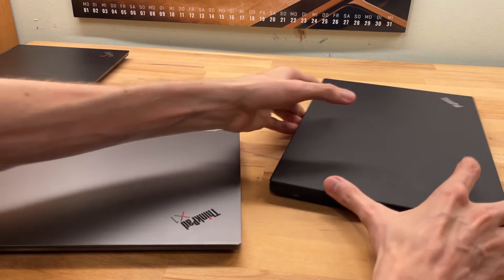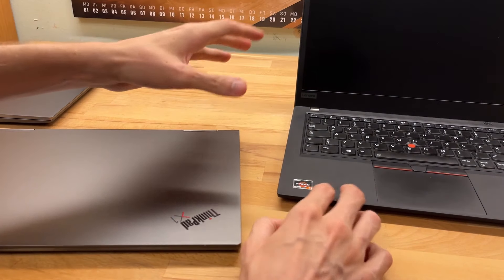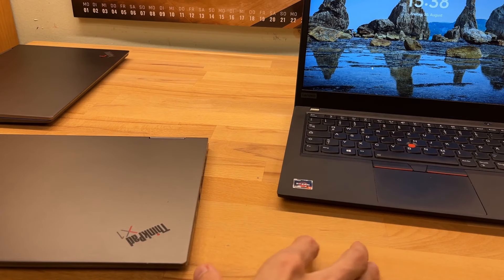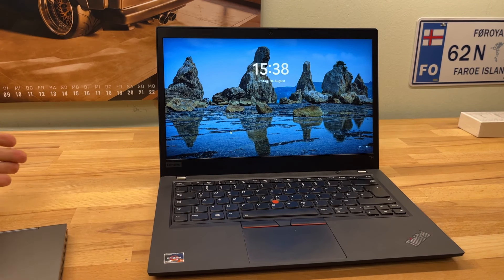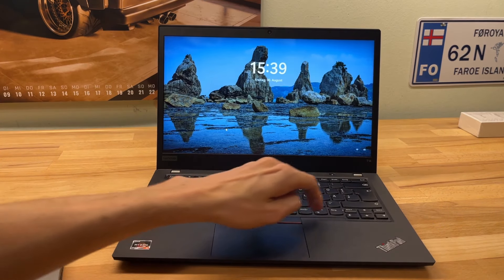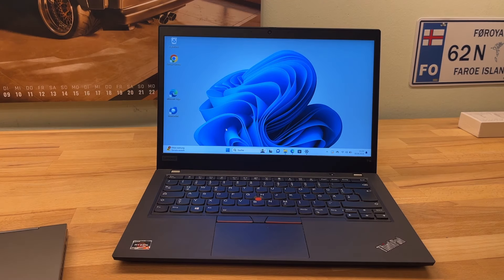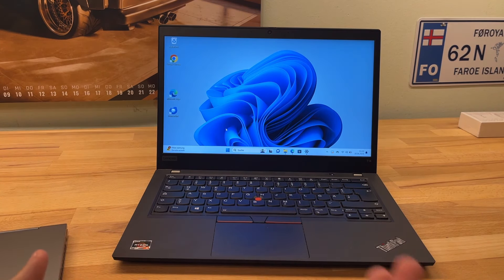Do I recommend buying this? Absolutely — but these are two completely different use cases. If you just want a laptop and don't need a touch screen, the T14 is fantastic value. In Austria you can pick them up for 280 to 370 euros depending on configuration. They're excellent value — upgradable, repairable, durable, and widely available.